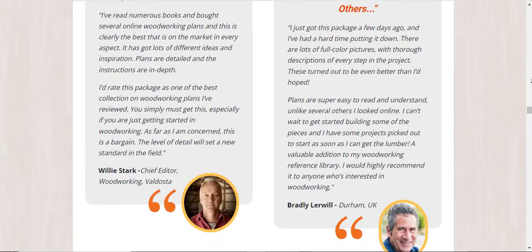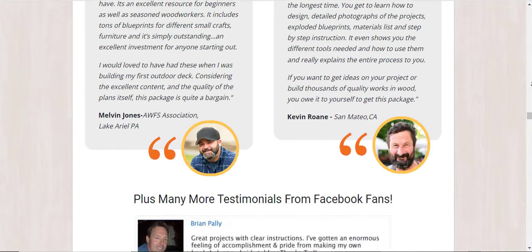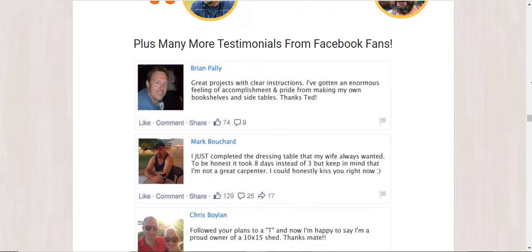How to start a woodworking business from home: this guide teaches you that you don't need to be an expert — even a total beginner can start and become a successful professional joiner working from home. Also included is a list of 150 premium videos.